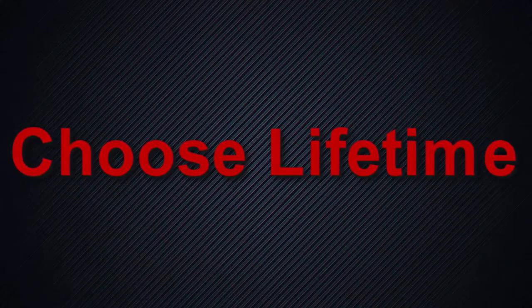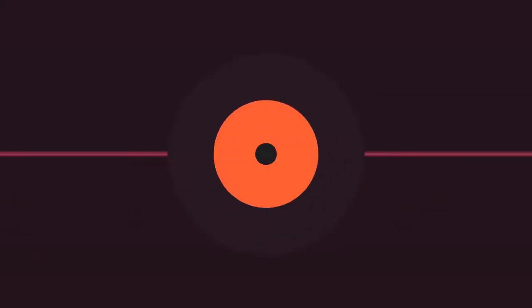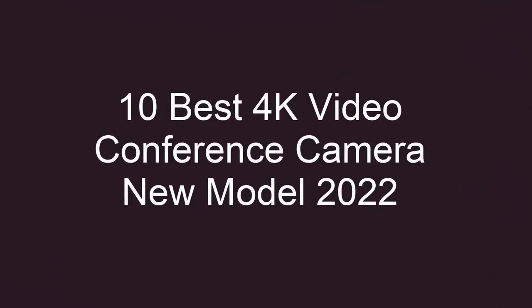Welcome to Choose Lifetime. Top 10 best 4K video conference cameras, new models 2022.